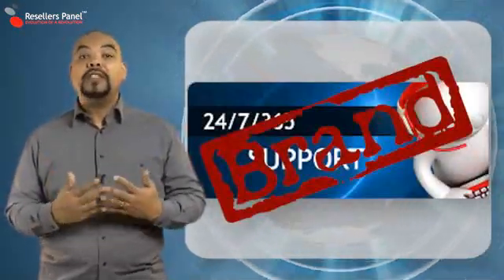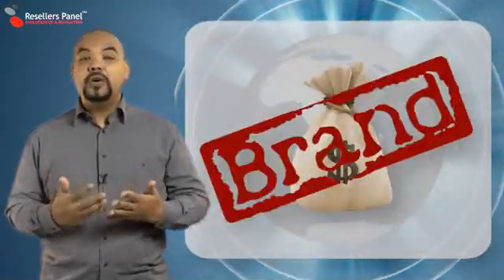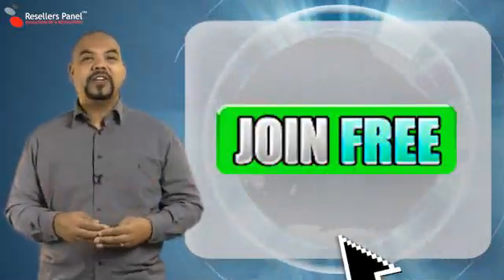We take care of the customer service on behalf of your company and we also take care of the billing and your commission payments. So resell our way and never pay with resellerspanel.com.